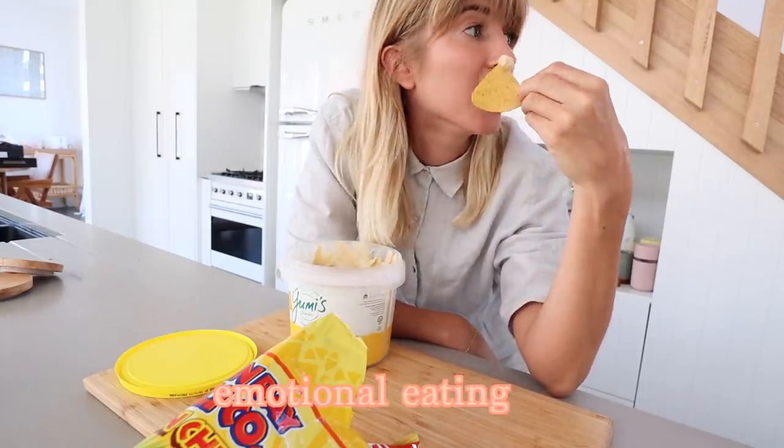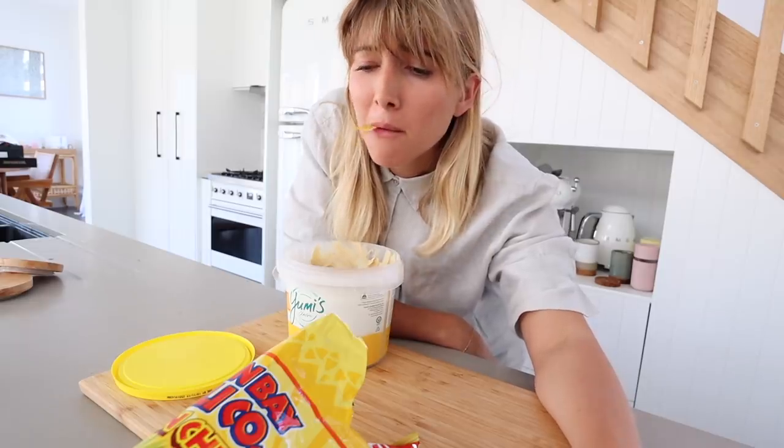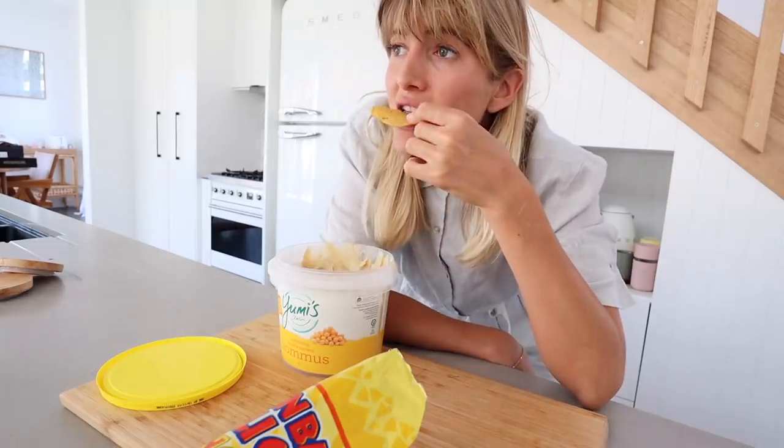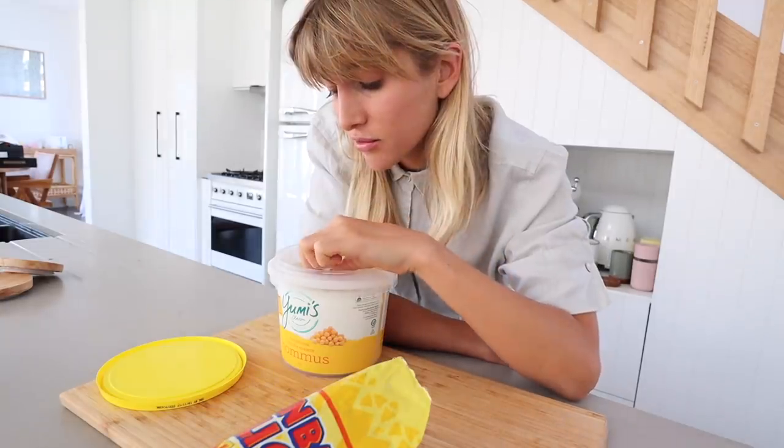I'm emotionally eating. I don't know what other avenues to go down. I could eat this whole tub of hummus.